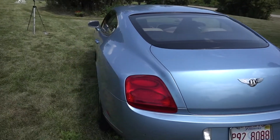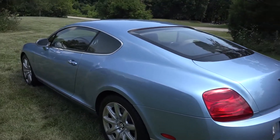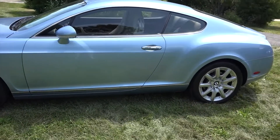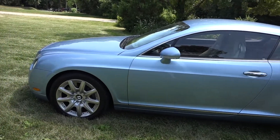The reason I bought this particular one is because of the beautiful blue color — it's called Silver Lake Blue. Top speed is 203 miles an hour, zero to sixty in 4.7 seconds.